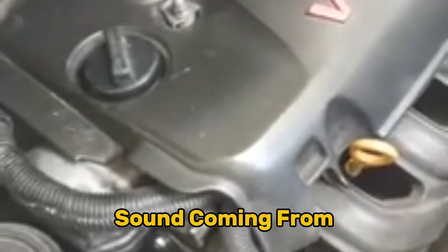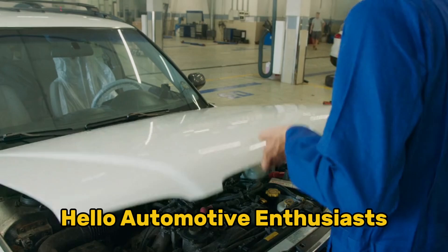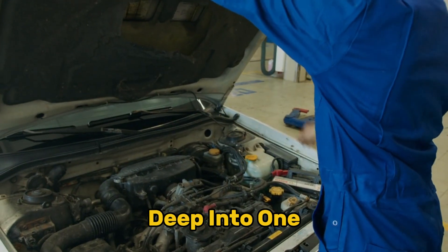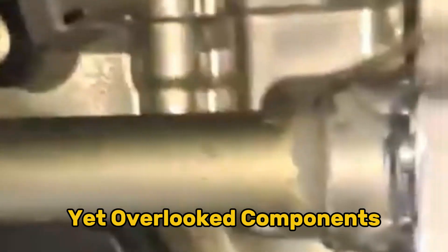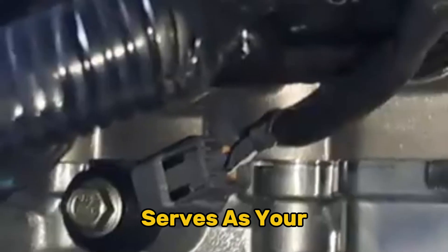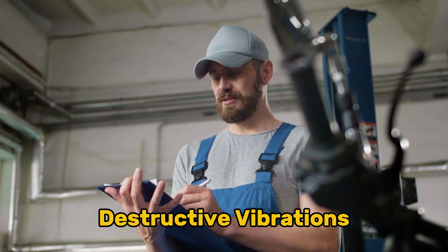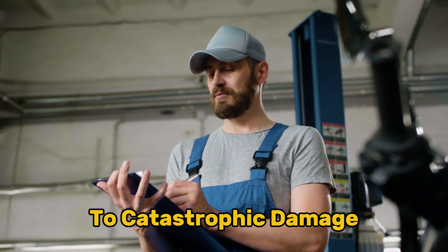That unusual pinging sound coming from your engine isn't just annoying — it's potentially destructive. Hello automotive enthusiasts. Today we're diving deep into one of the most critical yet overlooked components in your vehicle: the knock sensor. This tiny device serves as your engine's personal guardian, constantly monitoring for destructive vibrations that could lead to catastrophic damage.